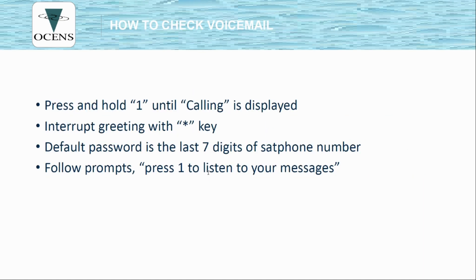To check your voicemail, press and hold the 1 key until you see the word 'Calling.' Just like making a phone call, you do have to be outside with an open view of the sky — 50% or more is recommended. This process takes a few minutes so make sure you have a good view. When your greeting comes on, interrupt it with the star key. The default password is the last seven digits of your Iridium satellite phone number. From there, follow the prompts to listen to your messages and navigate the menu.